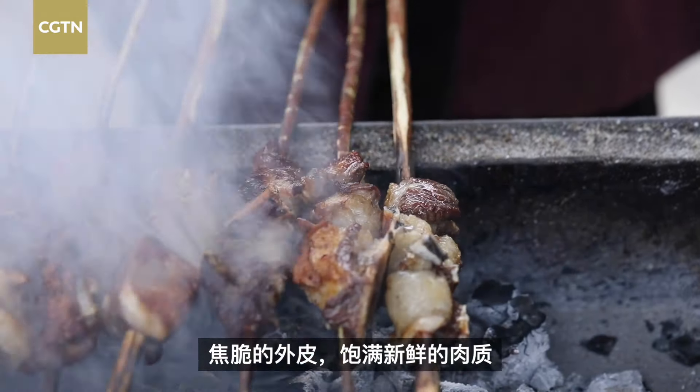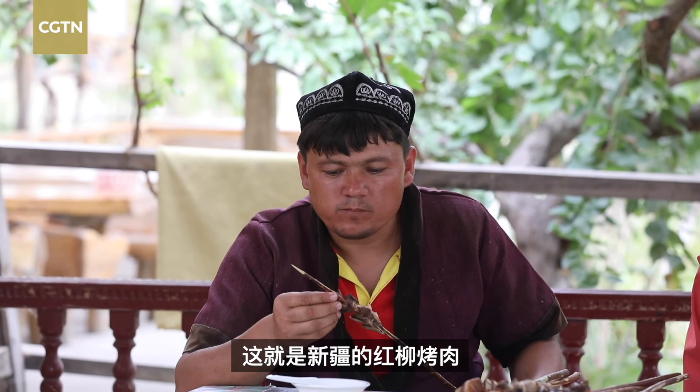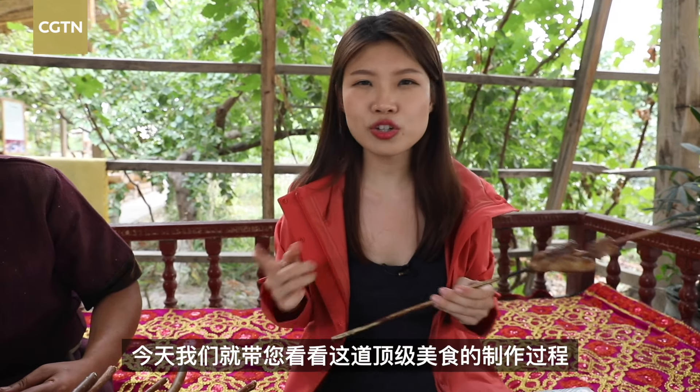Just crispy outside, juicy inside, then put on a stick with a dash of salt and nothing else. Simple and satisfying, these are Xinjiang's red willow lamb skewers, or in Chinese, hong liu kao zhou. And today, we are showing you the secret behind this Xinjiang favorite.